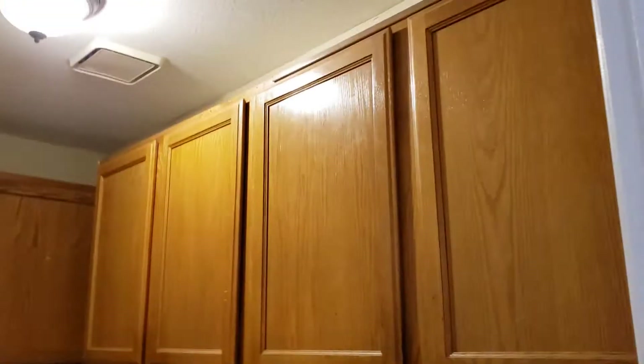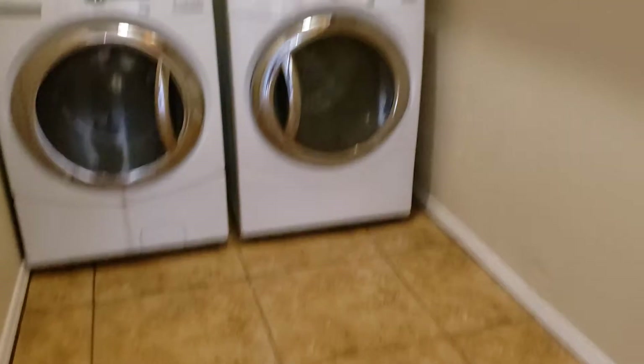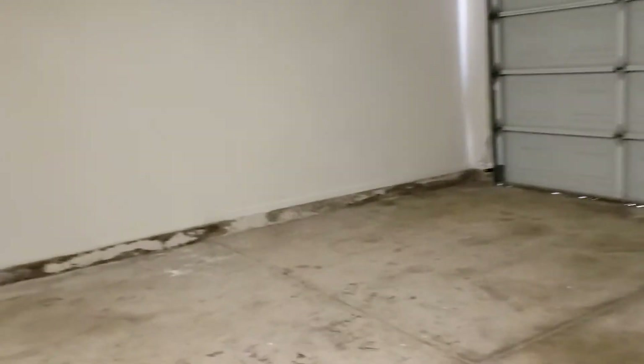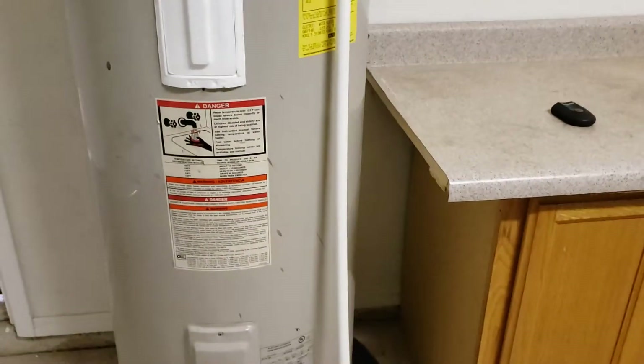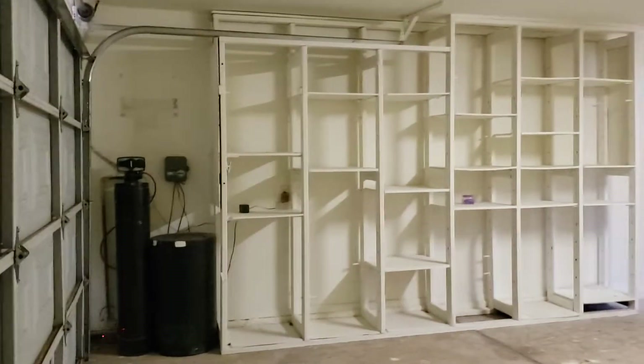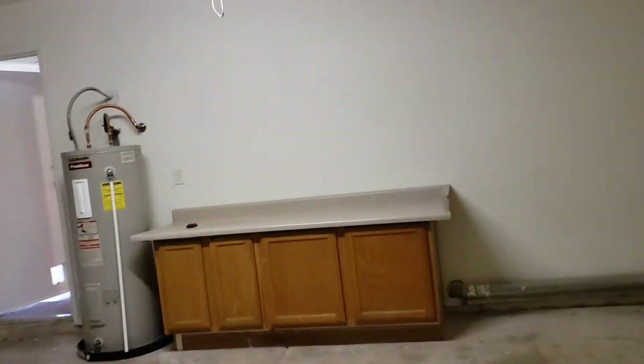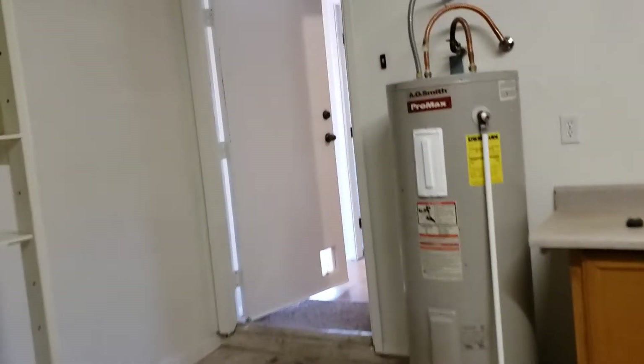Laundry room with storage. Normal garage. Older hot water tank, but hot water tanks really aren't that costly. That's your exhaust for your dryer. That's your water softener. At least they have the garage finished.